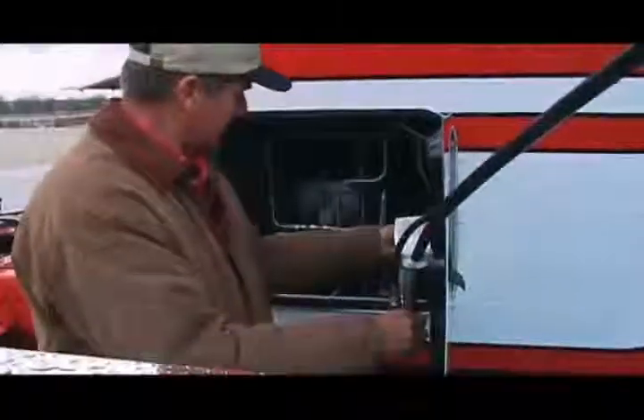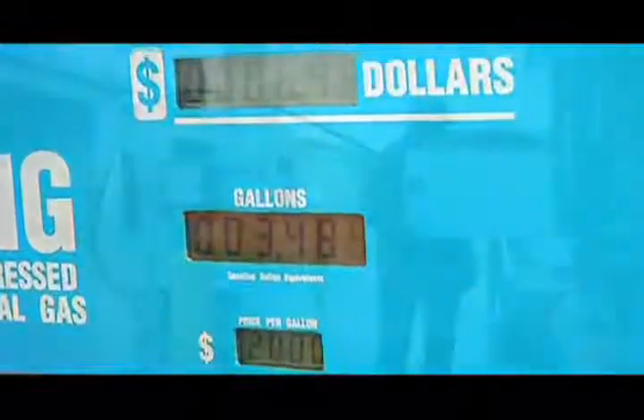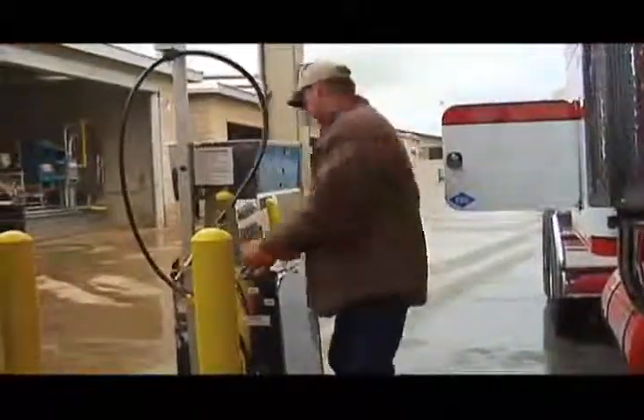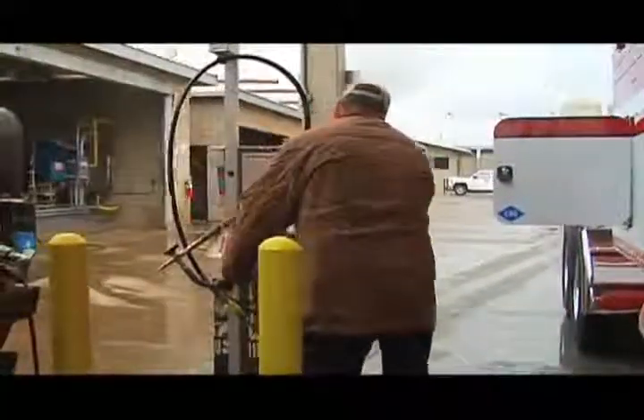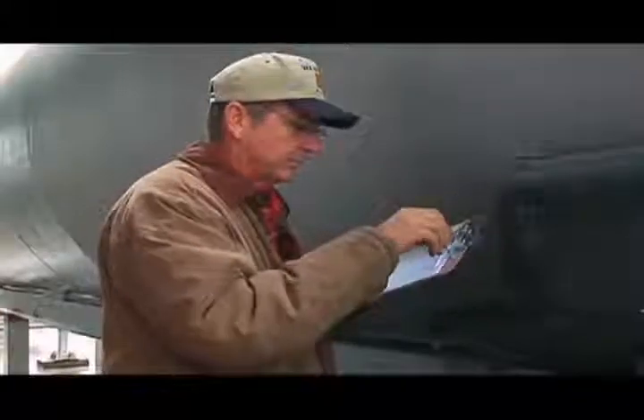Rob Hilarides is on his way to becoming energy independent and protecting the environment we all depend on. With manure from his dairy cows, he is producing a renewable fuel that is much more effective than ethanol from corn. The biomethane system on the Hilarides dairy eliminates diesel emissions from the trucks and cuts greenhouse gas emissions from the manure. It's good for the dairymen and it's good for all of us.